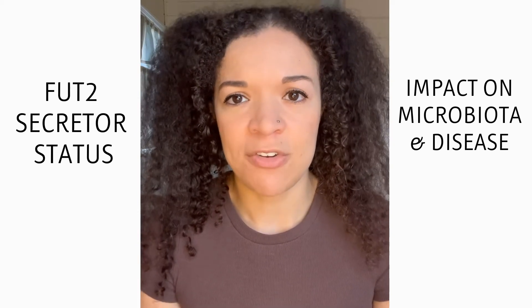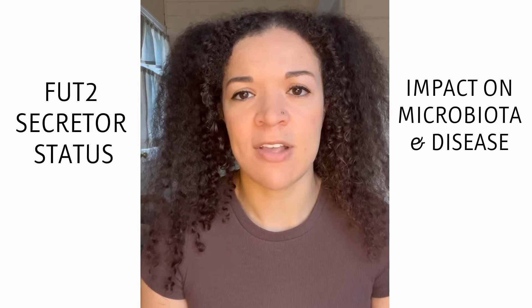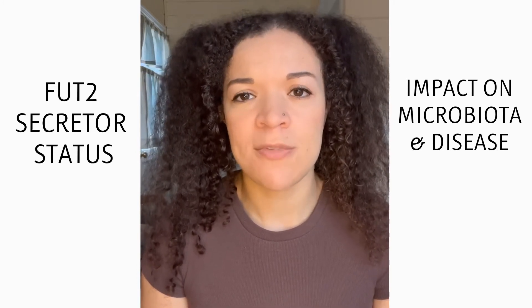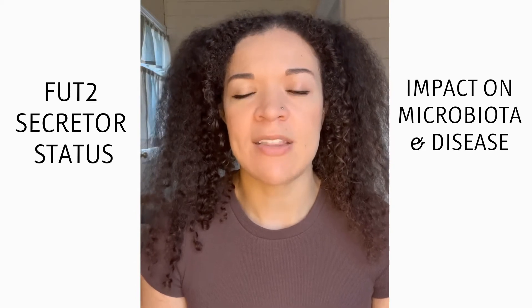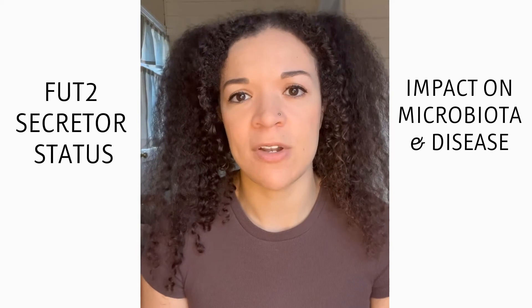To introduce this topic, I want to talk about an enzyme known as galactoside 2-fucosal transferase. There are actually two forms of this enzyme. The first is called galactoside 2-fucosal transferase 1, also known as FUT1, and the second is galactoside 2-fucosal transferase 2, also known as FUT2.